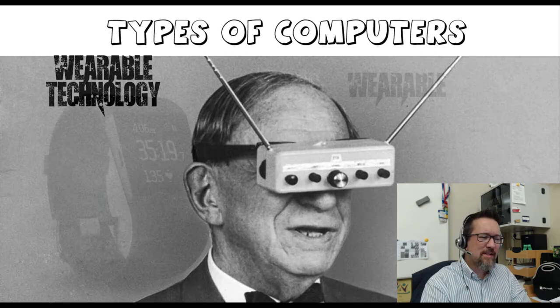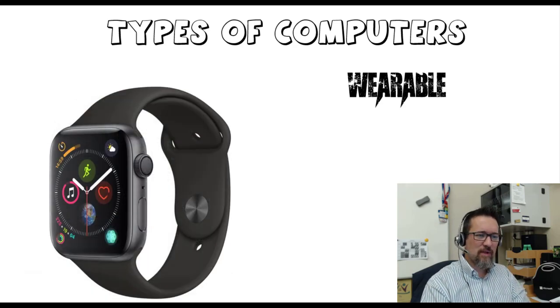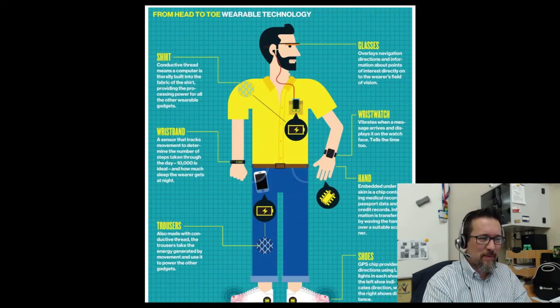Wearable technology is very common these days. We have an example of a Fitbit, which will track your heart rate, check that you're getting enough steps in through the day, and track your sleep patterns. Then there's the Apple Watch, which a lot of my students actually have — which is remarkable. You can use it to communicate with your phone or laptop, check your email, and even check your WhatsApp messages right on your watch.